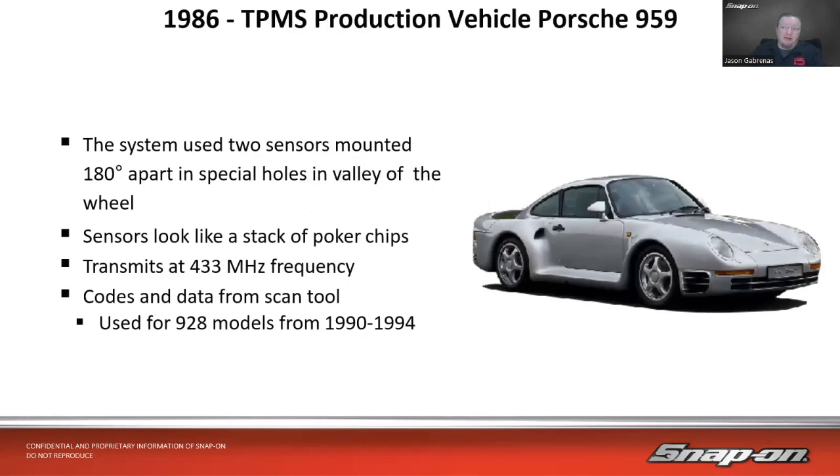The first production vehicle to have a tire pressure monitoring system was the Porsche 959 in 1986. That system used two sensors per wheel, mounted 180 degrees apart in special holes in the valley of the wheel — they looked like a stack of poker chips. They transmitted at 433 megahertz frequency, which we'll come back to. It was also used in 928 models from 1990 to 1994.